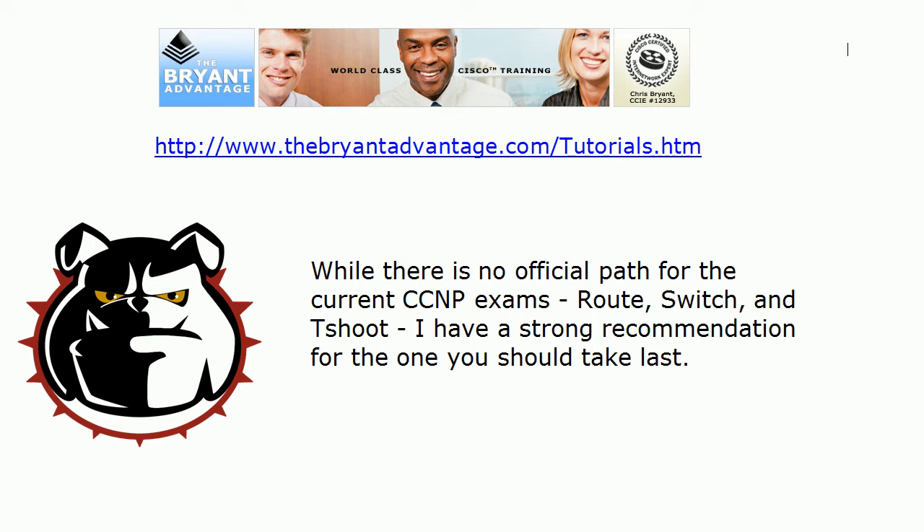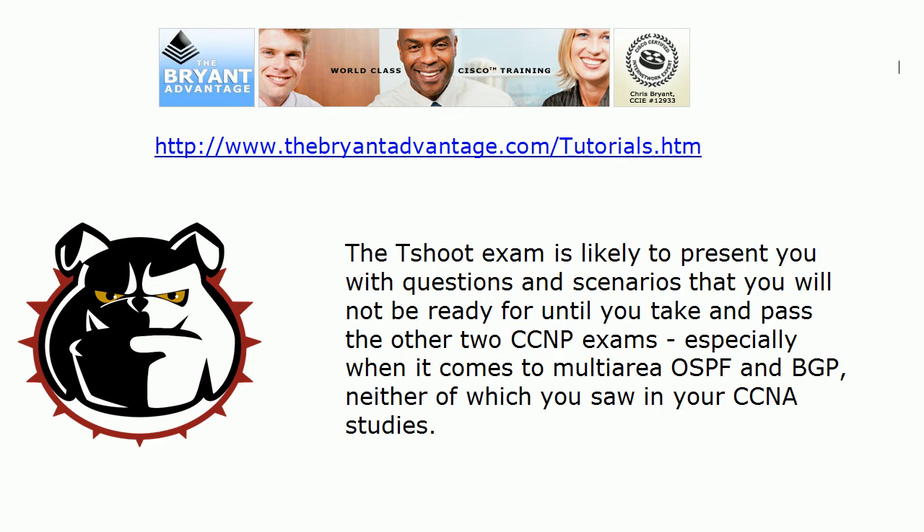There is no official path for this three-exam track, but I have a strong recommendation: the exam you should take last should be the troubleshooting exam. You're likely to be presented with questions and scenarios that you will be much better suited to handle if you have already taken the Route exam and the Switch exam and passed those. There are two big reasons why: Multi-area OSPF and BGP, because you didn't see either one of those in your CCNA studies.